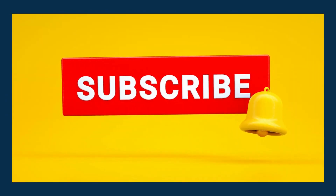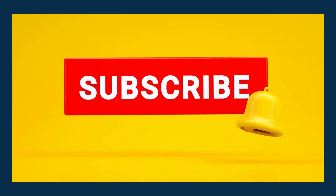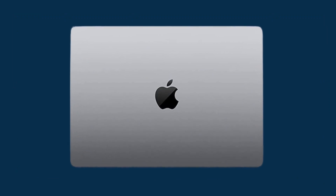Please make sure you watch the video until the end. If you're new here, don't forget to hit that subscribe button and turn on notifications, so you never miss out on our latest tech reviews and updates. Let's take a closer look at what this laptop has to offer.